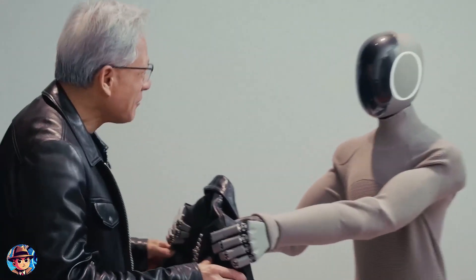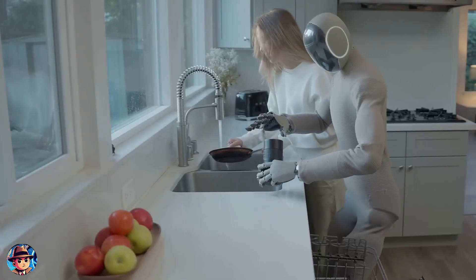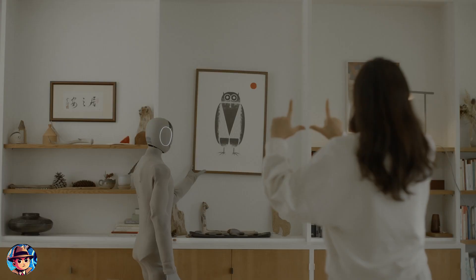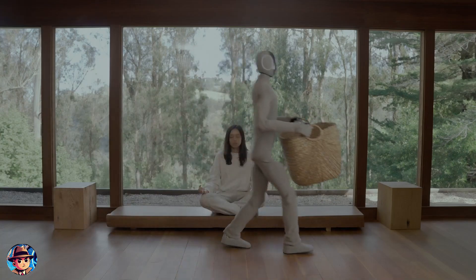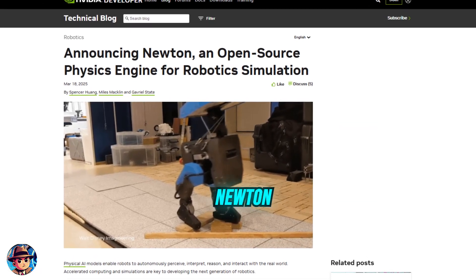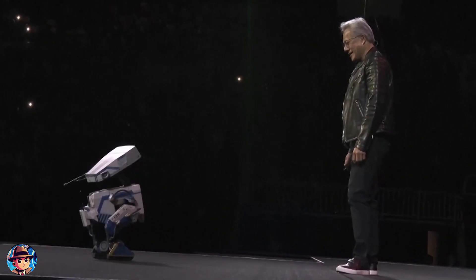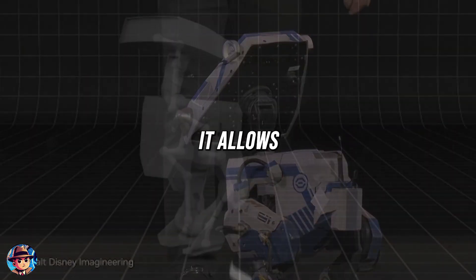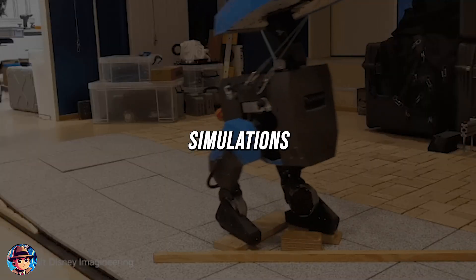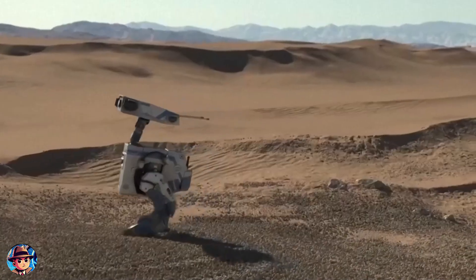To demonstrate Groot N1's capabilities, NVIDIA showcased a humanoid robot from a company called 1X performing household tidying tasks — smoothly picking up various objects and placing them where they belonged, all guided by a policy built on Groot N1. NVIDIA also introduced a new physics engine called Newton, developed in collaboration with Google DeepMind and Disney Research. Newton is designed to revolutionize how robots learn and interact with the physical world, allowing for incredibly realistic simulations so robots can practice and refine their skills in virtual environments before stepping into the real world.